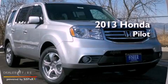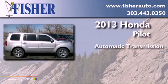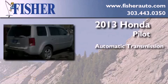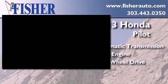This is a brand new 2013 Honda Pilot. This crossover has an automatic transmission, a six-cylinder engine, and the added capability of four-wheel drive.